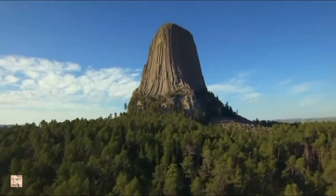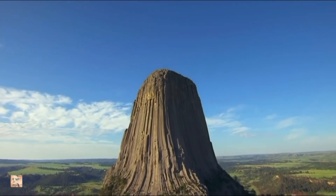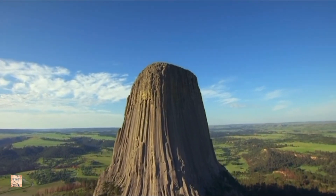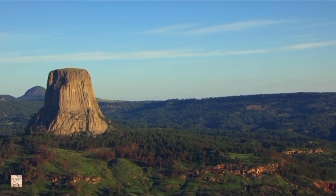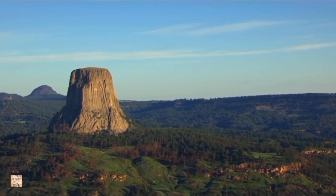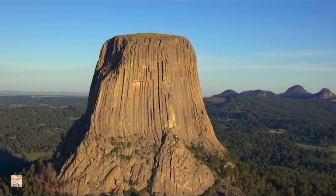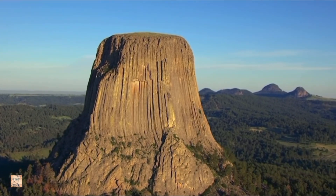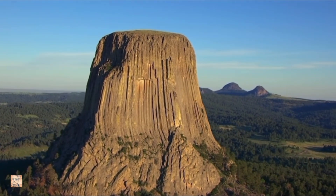There is a national monument in Wyoming known as Devil's Tower. This is a rock — a very old rock — and it is the only one of its massive size in the area, surrounded by trees. At first glance, this looks like a mountain, or just a large, massive rock left behind after erosion.